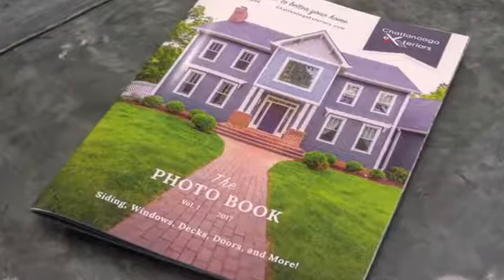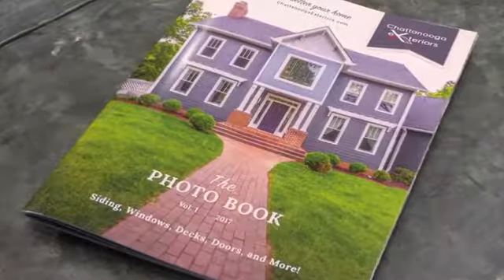I'm with Jamie and we're at the beautiful office and showroom at Chattanooga Exteriors. Great to be here with you today. You've been doing this for a little while now and you're showing me this book that you have. You've got some great stories — projects that you've done. Do you have some top favorites of before and after that you can take us through today and show us some of the great work that you've done?